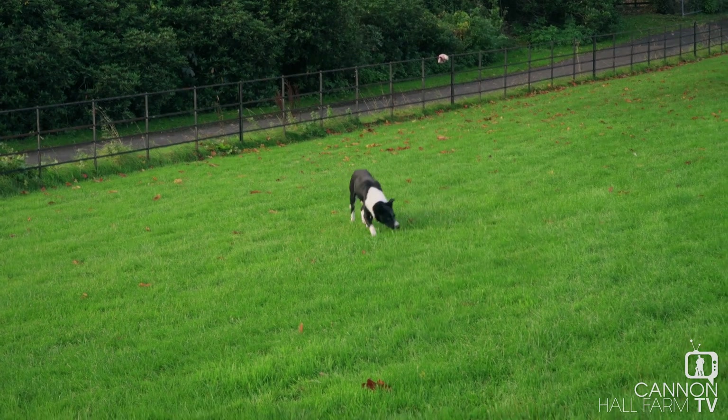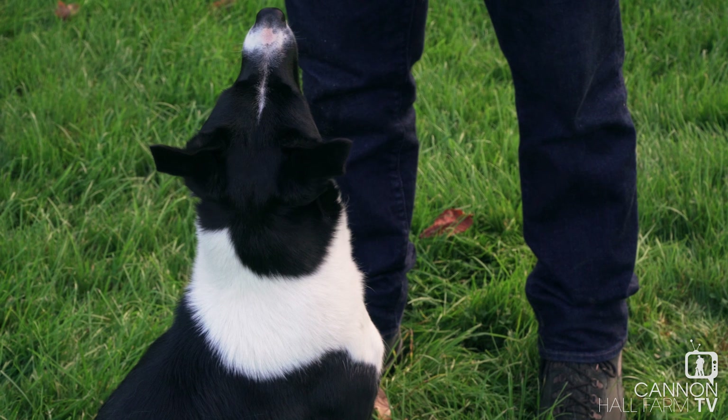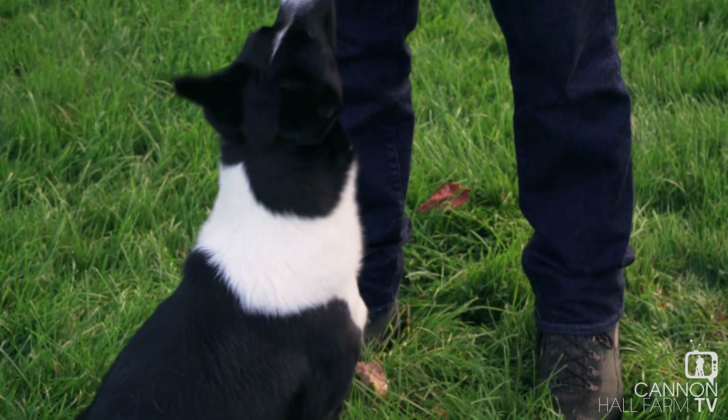Part of Pip's ongoing education needs to be access to sheep. She needs to be excited by them. They need to be the focal point, the centrepiece of her life. We're going to go up to the roundhouse now — I'm going to show her some and you'll see how she reacts when she sees them. Come on, Pip. Let's go and see some sheep.